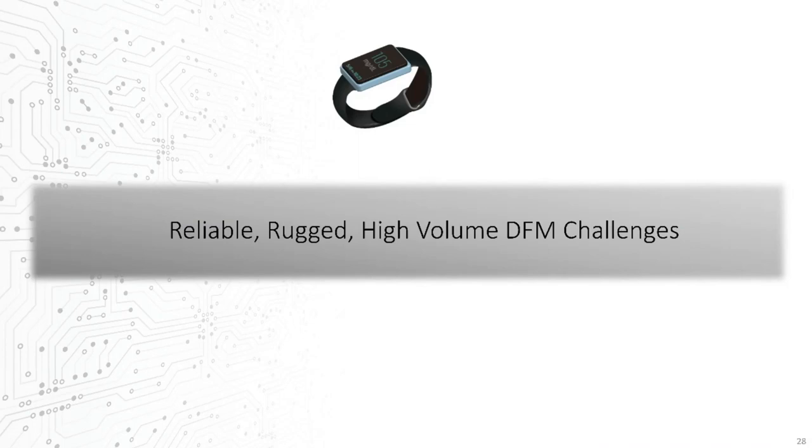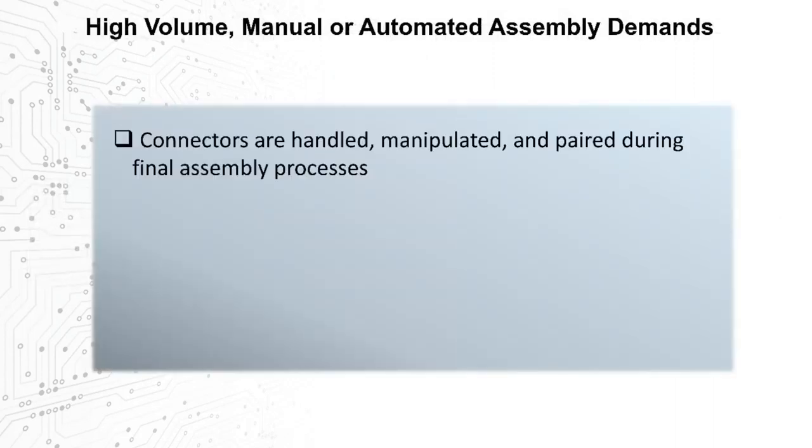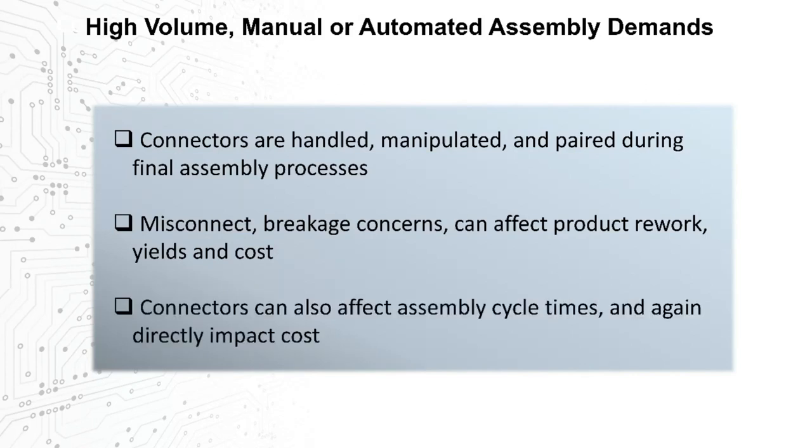Connectors can also affect how the product is assembled. Connectors are often the only mechanically active part in a product design, and they can therefore directly affect the design and assembly aspects of successful solutions. High-volume manual or automated assembly lines are often paired during the final assembly processes. Misconnects and breakage concerns can affect product rework, yields, and cost. The actual assembly process of putting connectors together can also affect assembly cycle times, which directly impact costs.